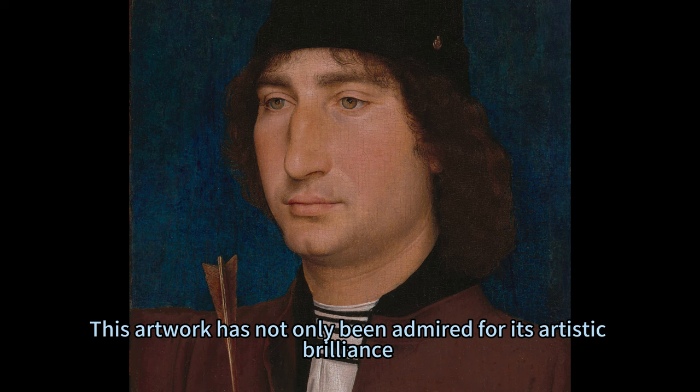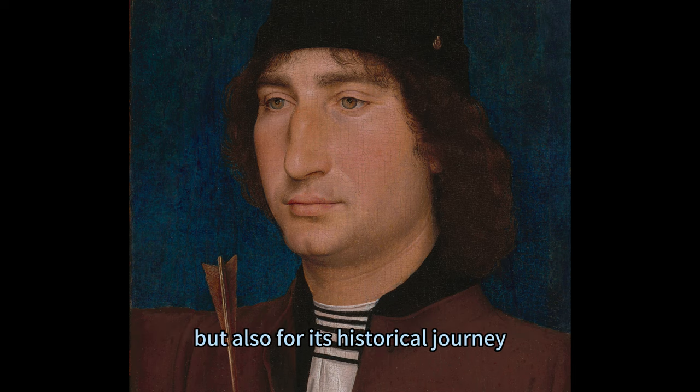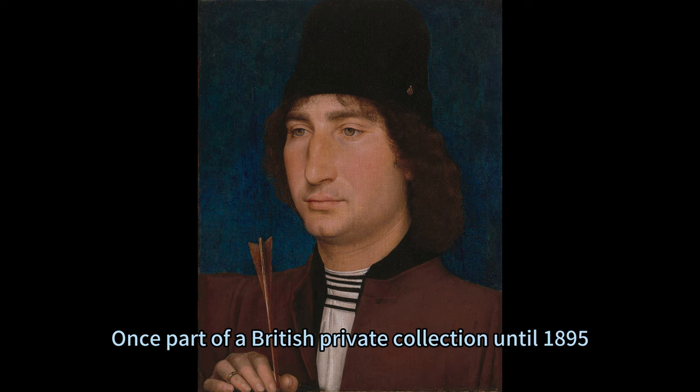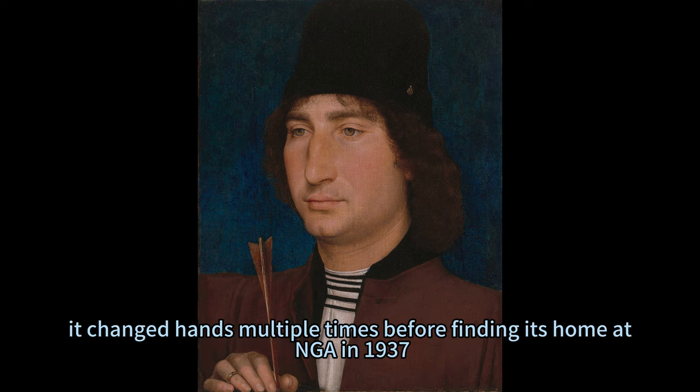This artwork has not only been admired for its artistic brilliance but also for its historical journey. Once part of a British private collection until 1895, it changed hands multiple times before finding its home at the NGA in 1937.